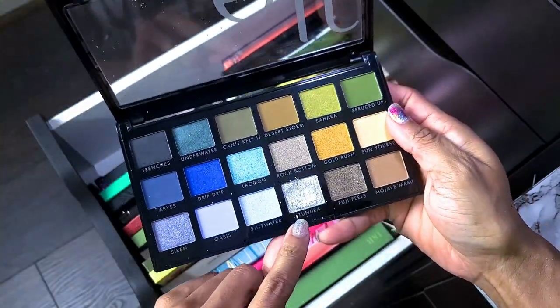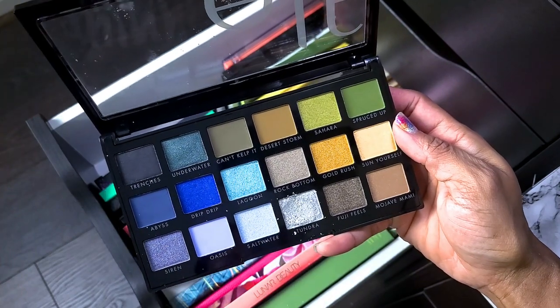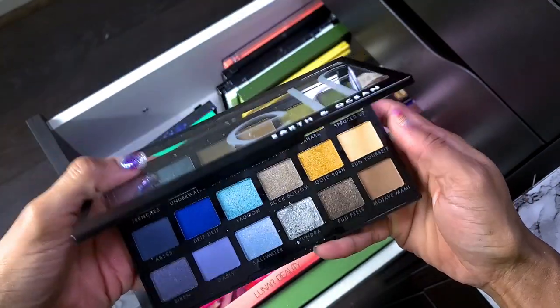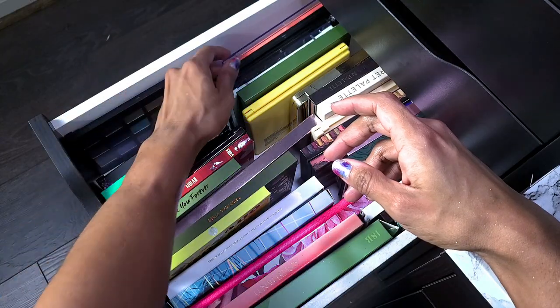Over here — definitely keeping this one. I just got it and haven't played with it a lot even though I don't love all the shades. This is the e.l.f. Earth and Ocean palette — the greens are definitely my vibe. I haven't played with the blues yet, but I just got this one and I try to keep all my e.l.f. palettes together.